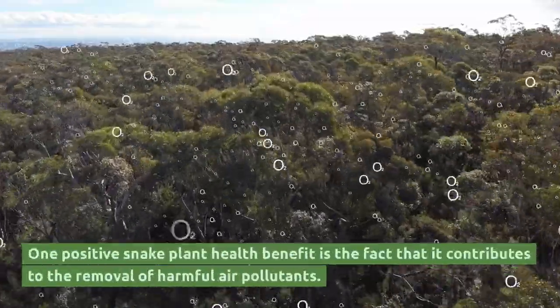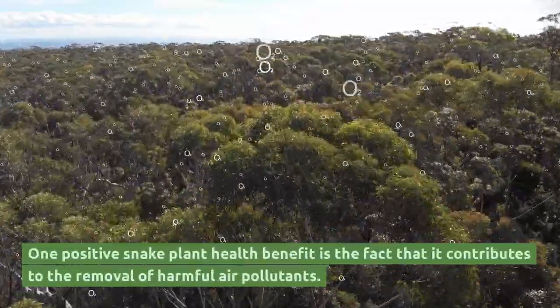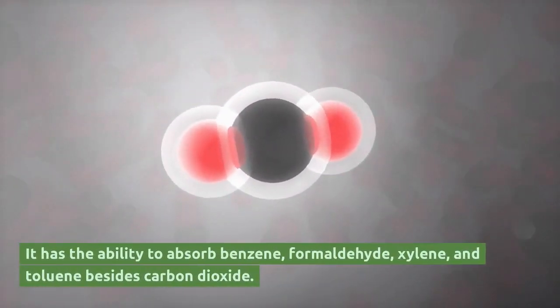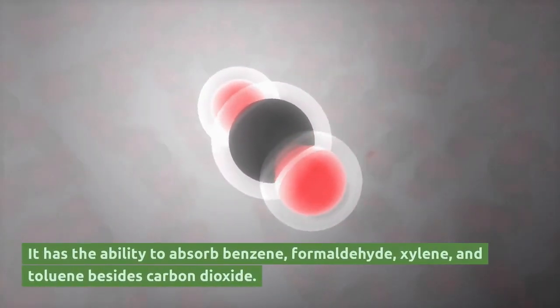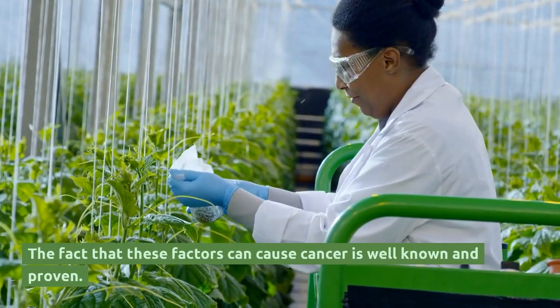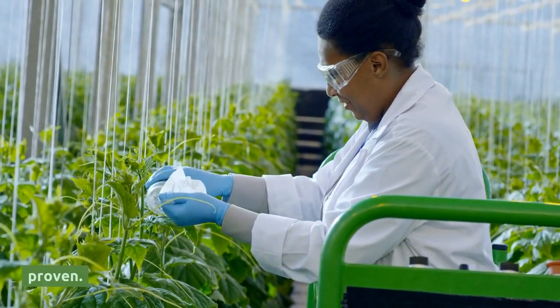One positive snake plant health benefit is the fact that it contributes to the removal of harmful air pollutants. It has the ability to absorb benzene, formaldehyde, xylene, and toluene besides carbon dioxide. The fact that these factors can cause cancer is well known and proven.